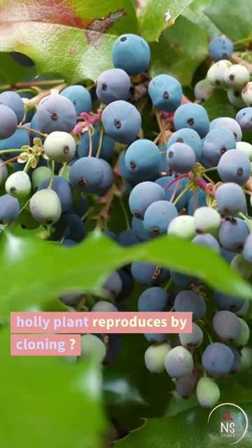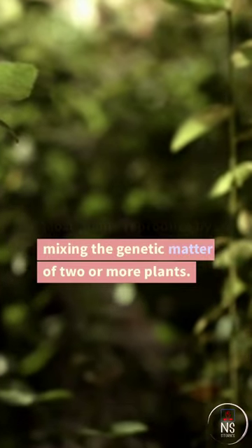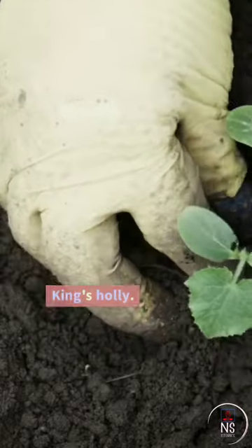Did you know the King's Holly plant reproduces by cloning? Most plants reproduce by mixing the genetic matter of two or more plants, but that's not true of a Lomatia plant called King's Holly.